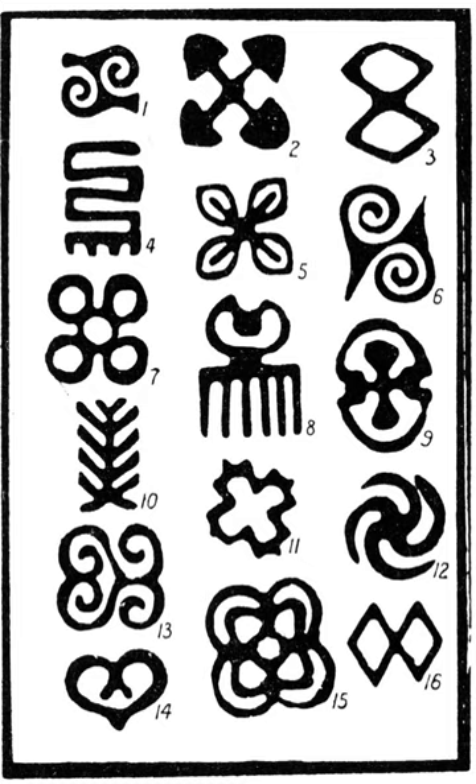Further reading: The Adinkra Dictionary, a visual primer on the language of Adinkra by W. Bruce Willis, ISBN 0-9661532-1-9. Cloth as Metaphor: reading the Adinkra cloth symbols of the Akan of Ghana by Dr. George F. Kojo Arthur, Legon, Ghana, Center for Indigenous Knowledge Systems, 2001. African Accents: fabrics and crafts to decorate your home by Lisa Shepard, ISBN 0-87341-789-5. Adinkra symbols: to say goodbye to a dead relative or friend by Matthew Bulgin.